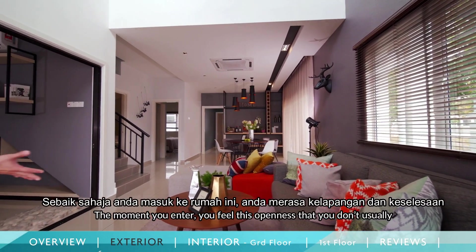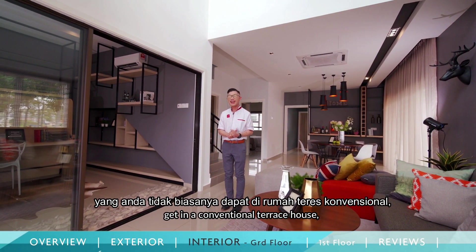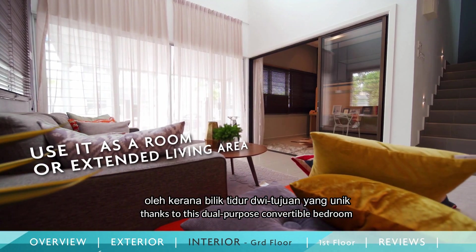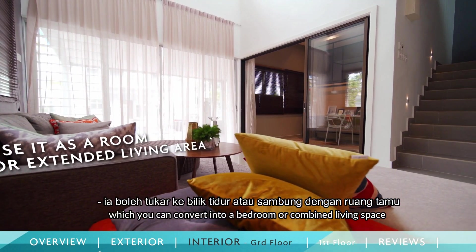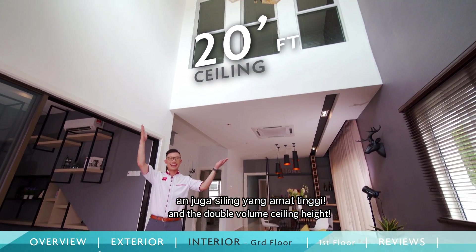The moment you enter, you'll feel this openness that you don't usually get in a conventional terrace house, thanks to this dual-purpose convertible room which you can either convert into a bedroom or a combined living space, and of course the double-volume ceiling height.